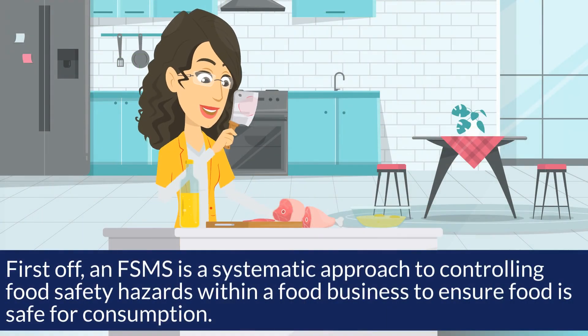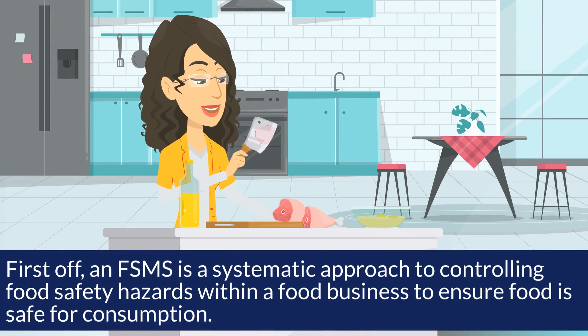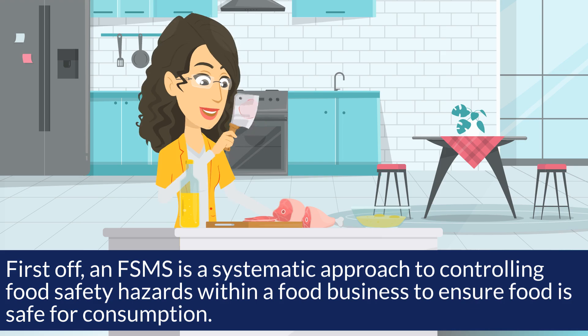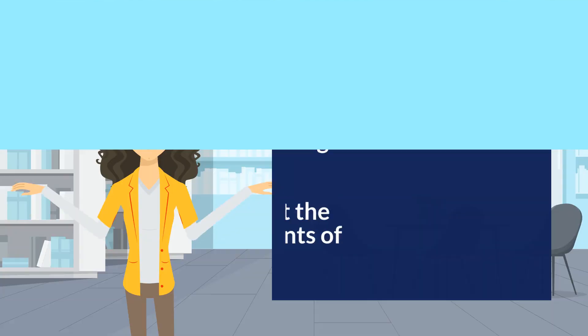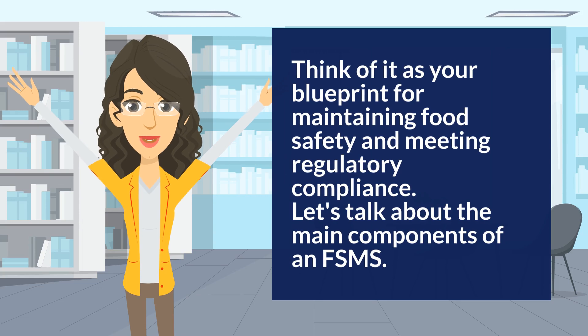First off, an FSMS is a systematic approach to controlling food safety hazards within a food business to ensure food is safe for consumption. Think of it as your blueprint for maintaining food safety and meeting regulatory compliance.